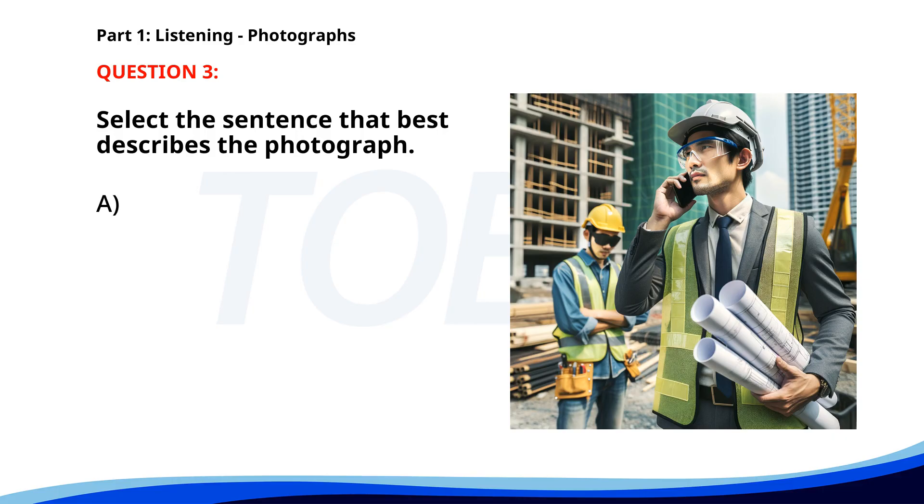Number 3. A. Two people are running a race. B. A group of people is having dinner at a restaurant. C. A woman is sitting at a desk. D. Workers are discussing plans on a construction site. The correct answer is D.